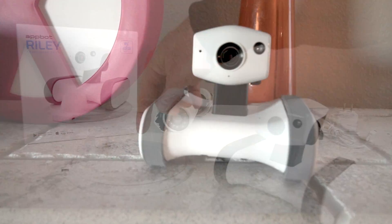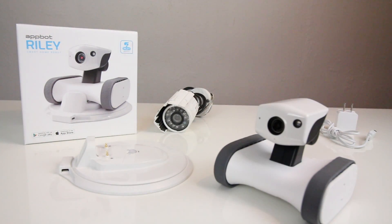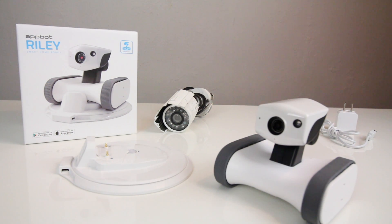The cool thing about the dock is that it is a turntable — it spins around. So while Riley is charging, you can actually have him looking around using the app on your phone.